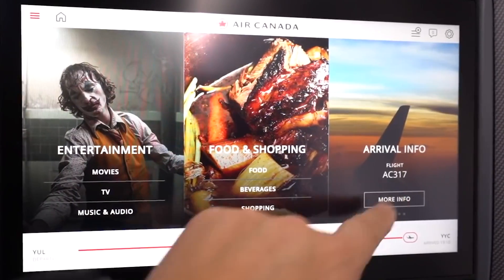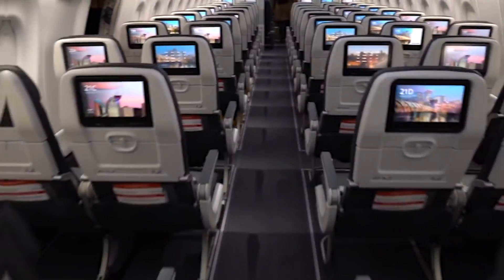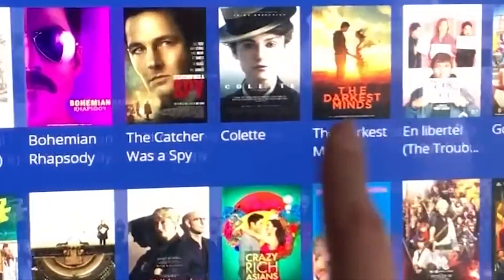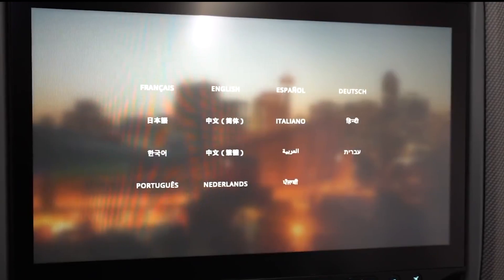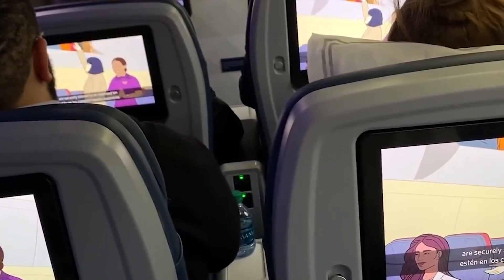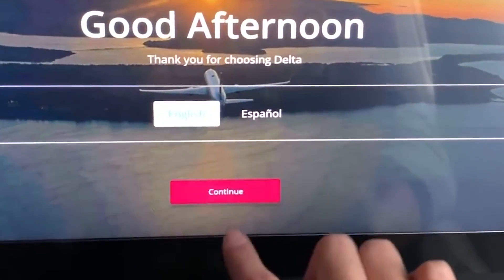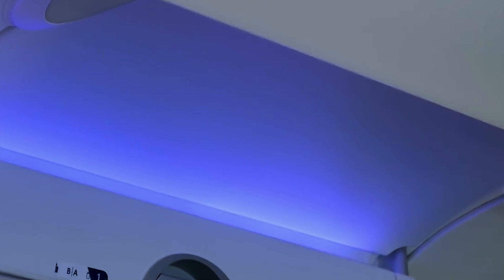The seats are ergonomically designed with adjustable headrests and ample cushioning. In-flight entertainment and connectivity options are usually very good. Most airlines equip their A220s with personal seat-back screens offering a wide range of movies, TV shows, games, and music, and the system is generally intuitive and responsive. The aircraft is often equipped with Wi-Fi connectivity, allowing passengers to stay connected during their flight, although speed and cost may vary depending on the airline.